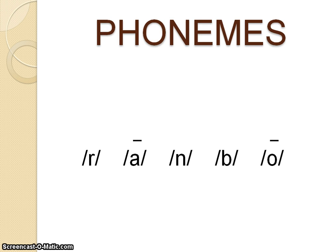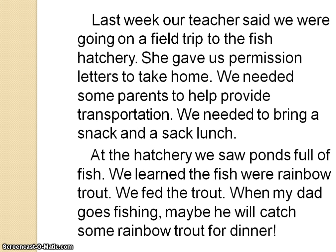I know that ow is another kind of vowel team. Now I can sound it out. R says rrrr. AI says a. N says nn. B says b. And ow says o. The word is rainbow. At the hatchery, we saw ponds full of fish. We learned the fish were rainbow trout. We fed the trout. When my dad goes fishing, maybe he will catch some rainbow trout for dinner.